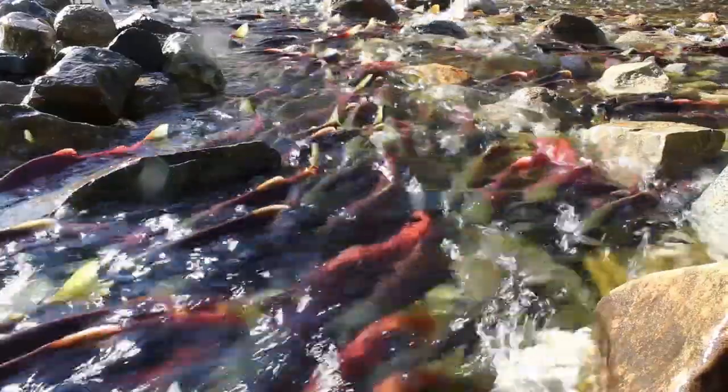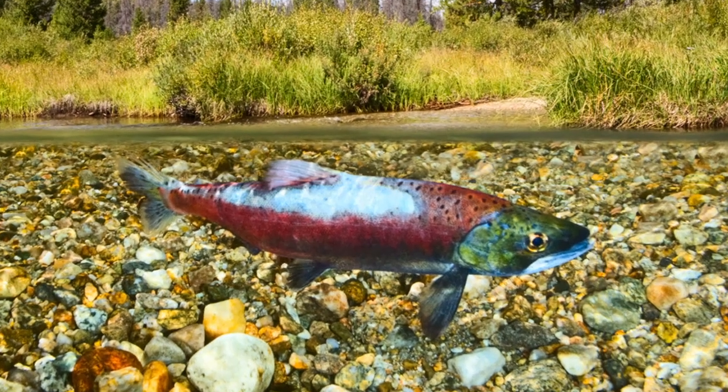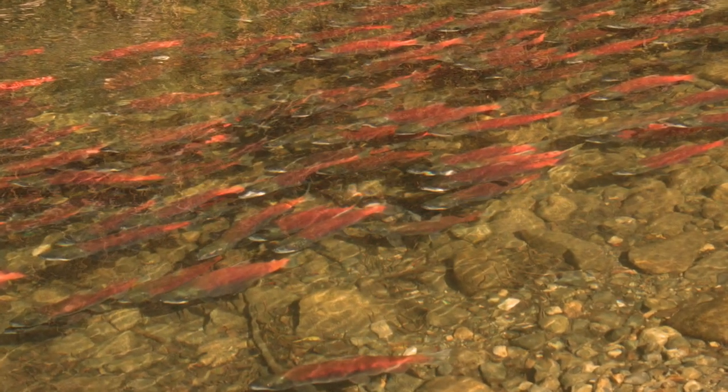Meanwhile, the kokanee salmon stocks on Lake Okanagan are slowly rebounding — good news for anglers and Canada's First Nations peoples, whose heritage is built around the native salmon fishery.